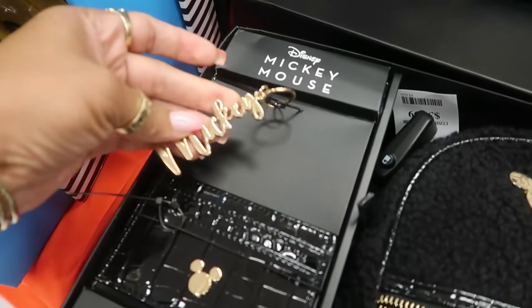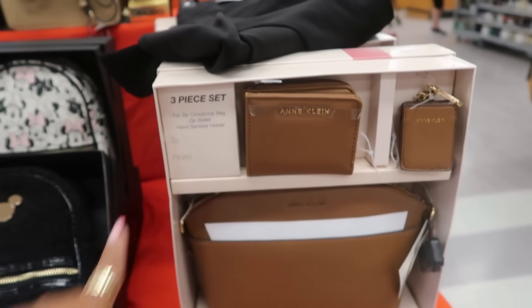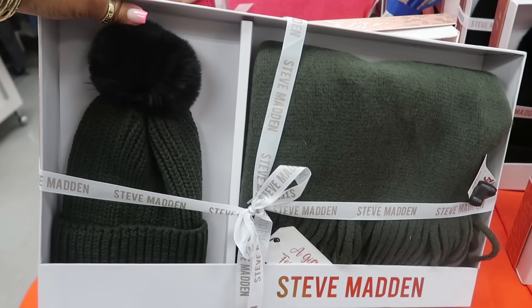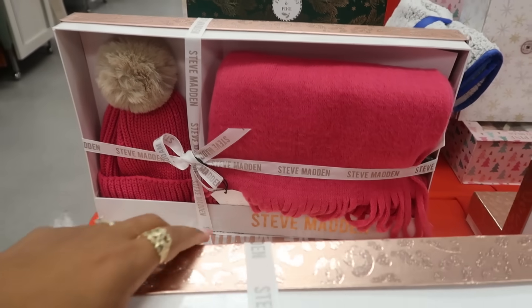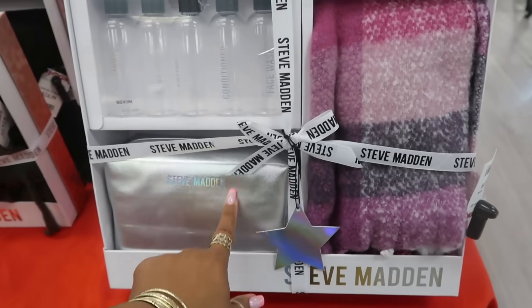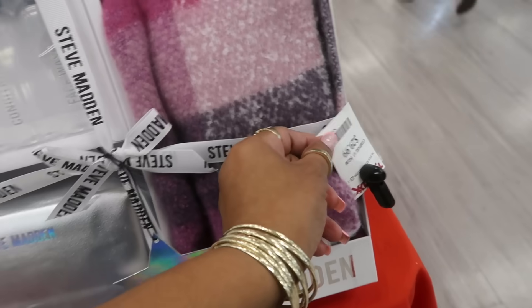And this Ann Klein gift set right here is $35 — zip crossbody bag, zip wallet, and hand sanitizer holder. $25, Steve Madden for the scarf and the beanie — they have that in all white, and there's a cute pink one. And then these sets right here have a scarf, a bag, and some containers — it says face wash, conditioner, lotion, body wash, and shampoo for traveling. That's $30.